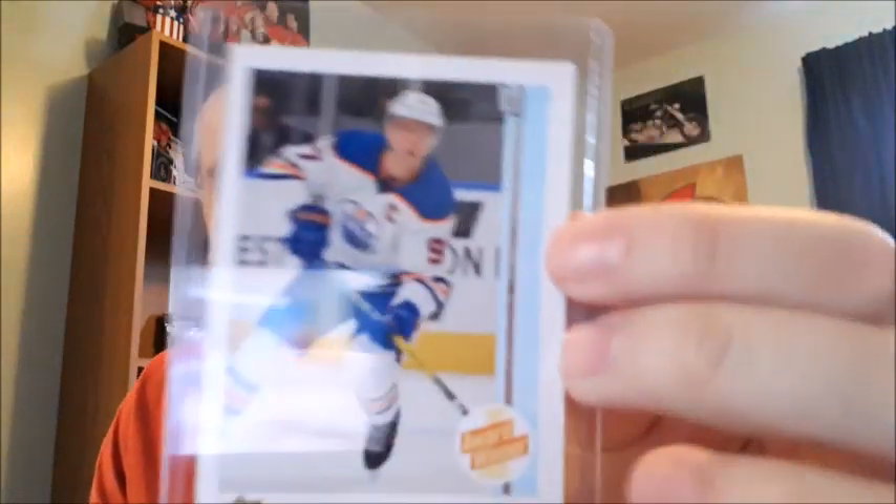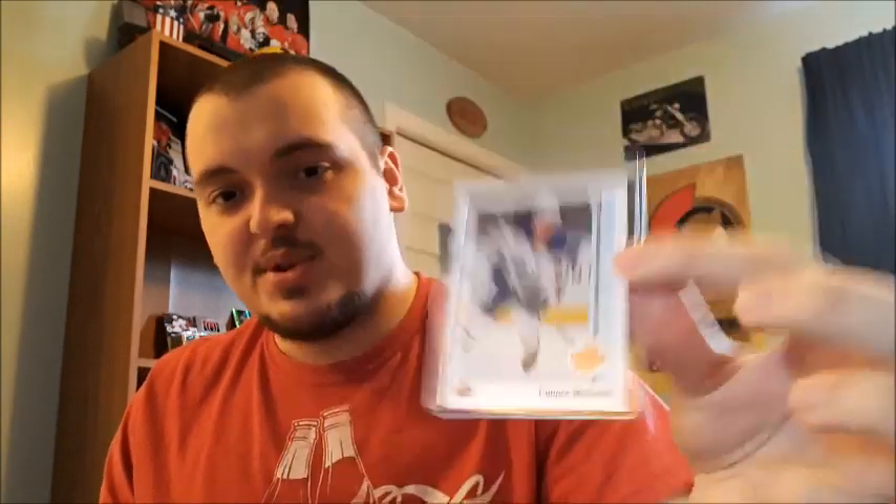I also have an Upper Deck Award Winner Connor McDavid card. These are collectible cards that apparently aren't in stores — they're limited edition, for individual collectors, not for resale. The back says: 'Congratulations, you've received a limited edition Connor McDavid card. This card has only been made available for individual collectors as a thank you for making Upper Deck your card choice.' I'm not sure how rare it is, but it's a great addition to my collection.